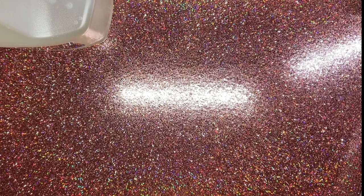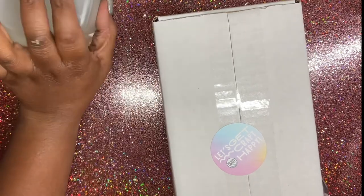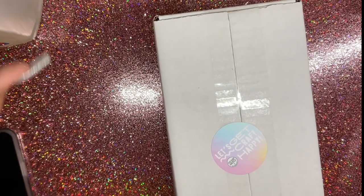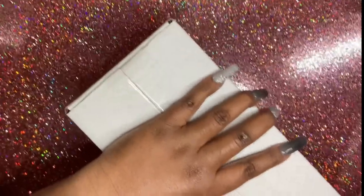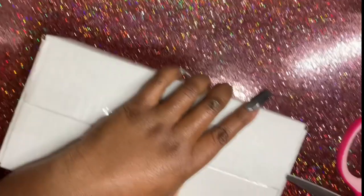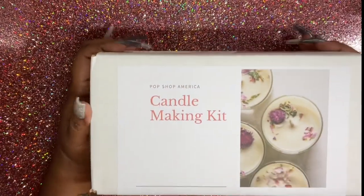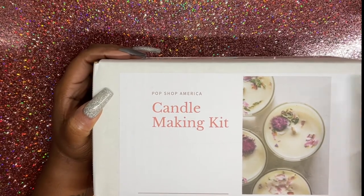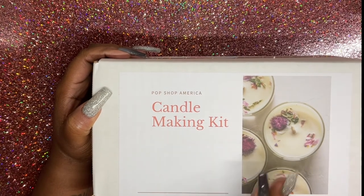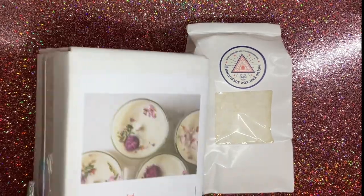The last item is from Pop Shop America, found on Etsy. This is a complete candle making kit — it comes with wicks, dried flowers, and essential oils. I also purchased some more wax from them, so I'm going to be making candles as well.